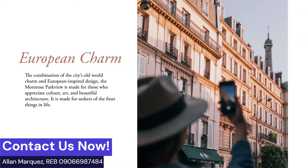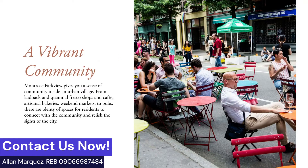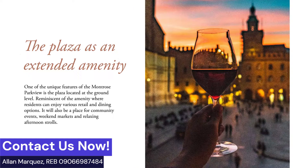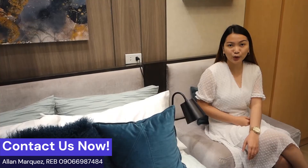What's in store in Montrose Parkview? It is a European-inspired design, located in the middle of Capital Mall and a BPO Tower, with a vibrant community that has extended amenity access to Plaza Emperador. Montrose Parkview has 15 floors with 293 units, one level basement parking, and one level podium parking.